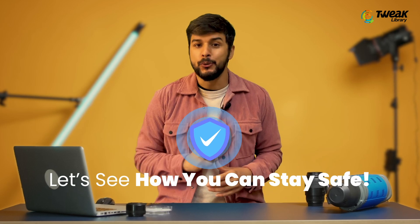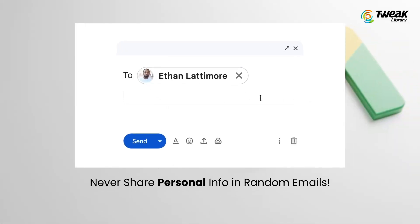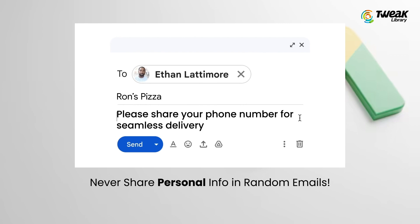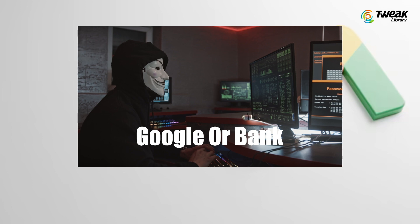Scary, right? But don't worry, I'll tell you exactly how to stay safe. First, never trust random emails or messages asking for your personal details. Hackers often pretend to be companies you trust, like Google or your bank.